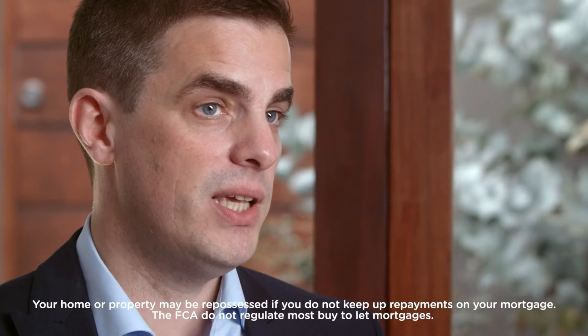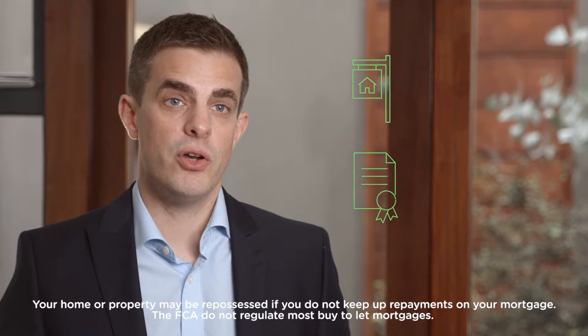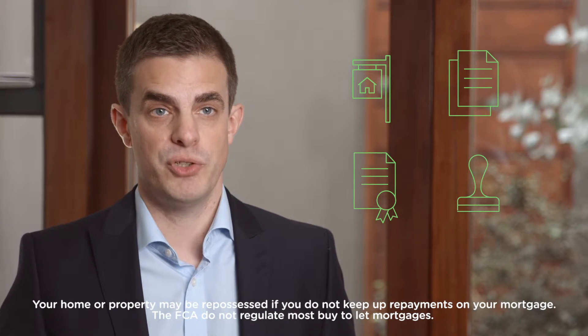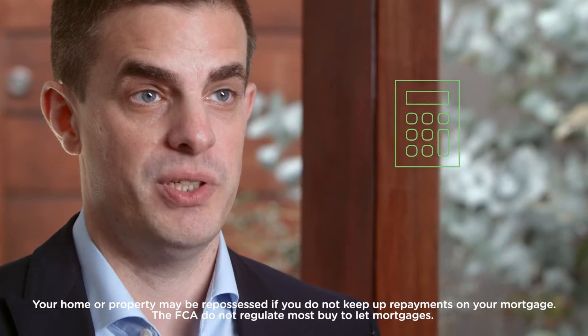Don't forget to factor in other fees. These can include estate agency fees, survey costs, legal costs, and of course stamp duty. You can use our calculator to work out just how much your stamp duty bill might be.